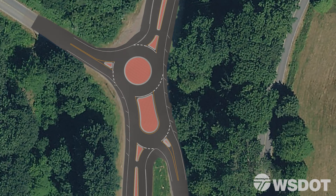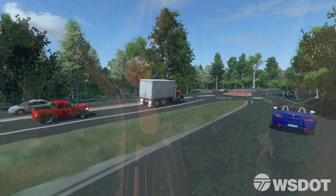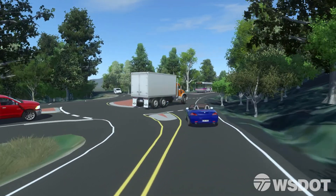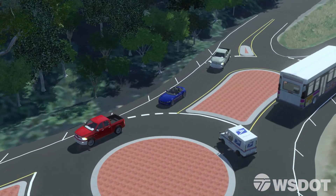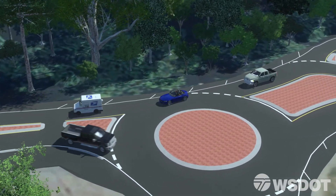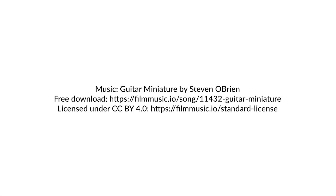This compact roundabout has been designed to fit within the existing intersection footprint, saving costs while providing all the safety benefits associated with roundabouts. Also, once built, it will move more daily traffic than a signalized intersection while reducing potential conflict points. This new compact roundabout at SR203 and High Rock Road will benefit all users, including transit and commercial vehicles, well into the future. For more information, please see links in the video description. Thanks for watching.